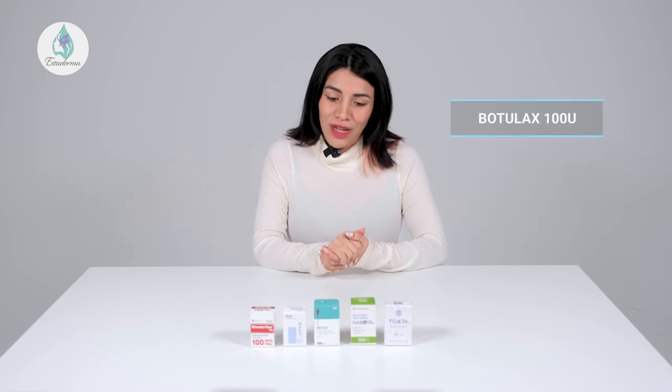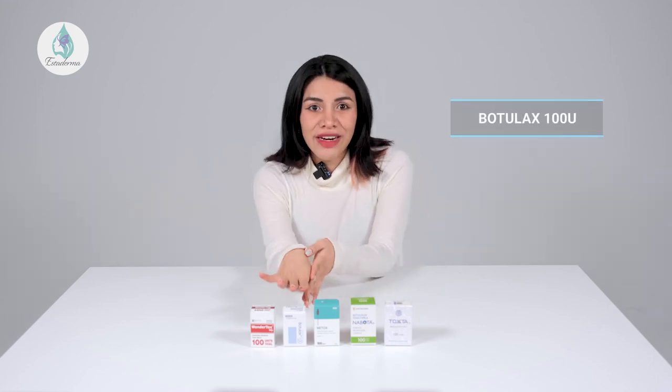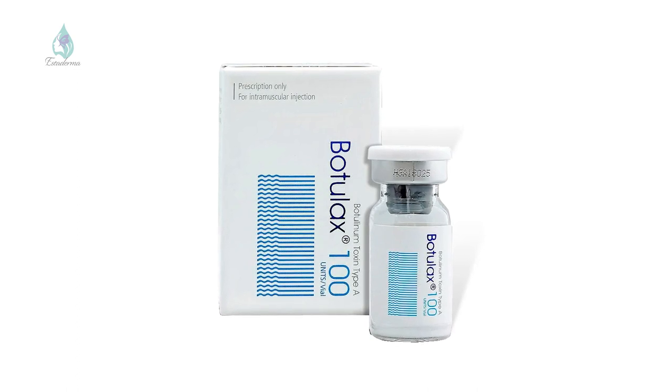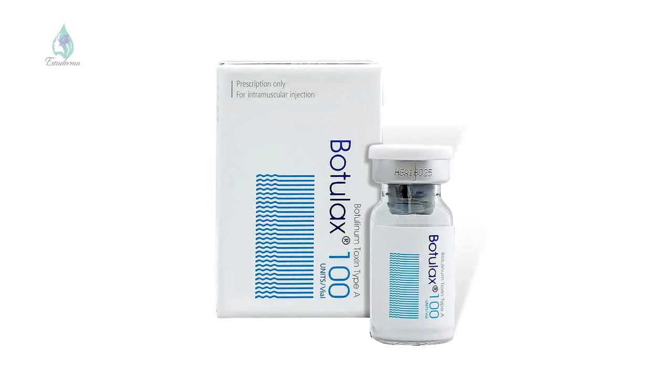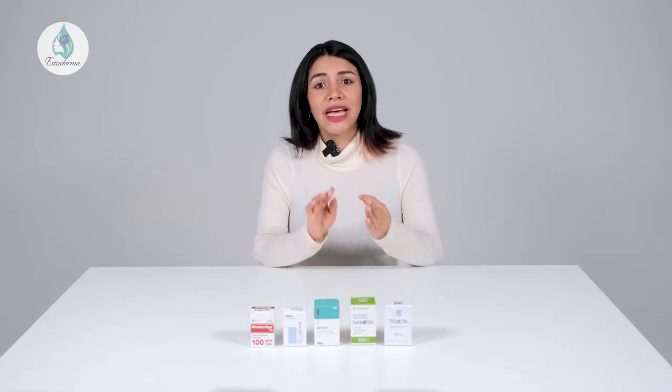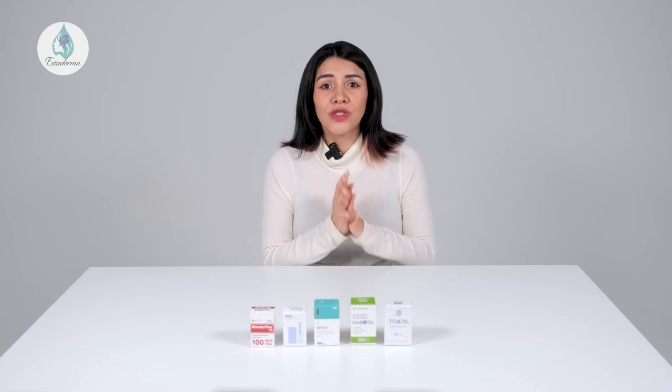Second, we have Botulax, which is right here. When diluted with saline, Botulax will become a colorless transparent liquid. It helps minimize facial wrinkles, including glabellar wrinkles, muscle spasms, excessive sweating, and abnormal contractions of the eyelid. Results can be seen from 2 days following the injection. Botulax should be stored at around 2 to 8 degrees Celsius and used within 36 months from the manufacture date.